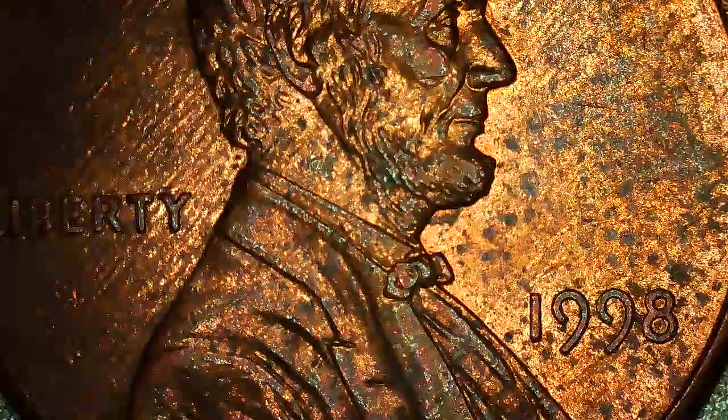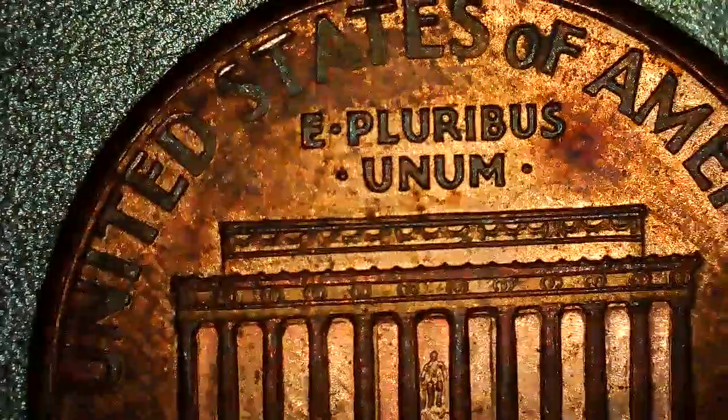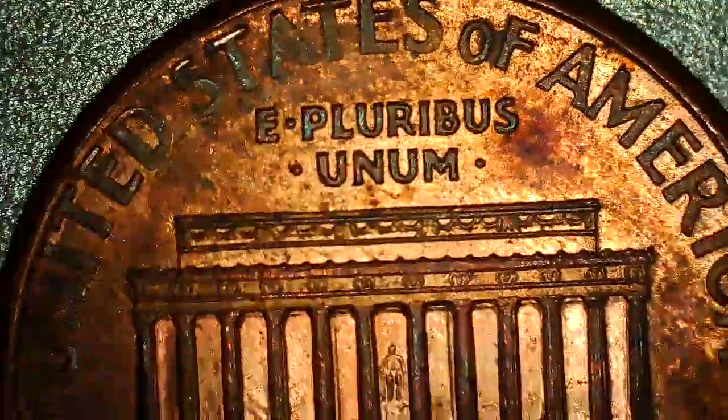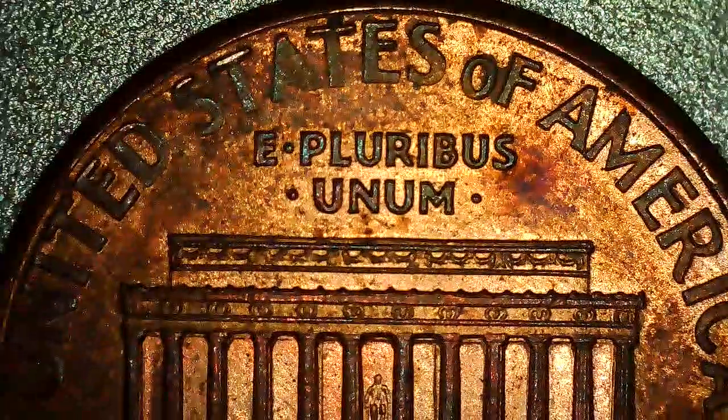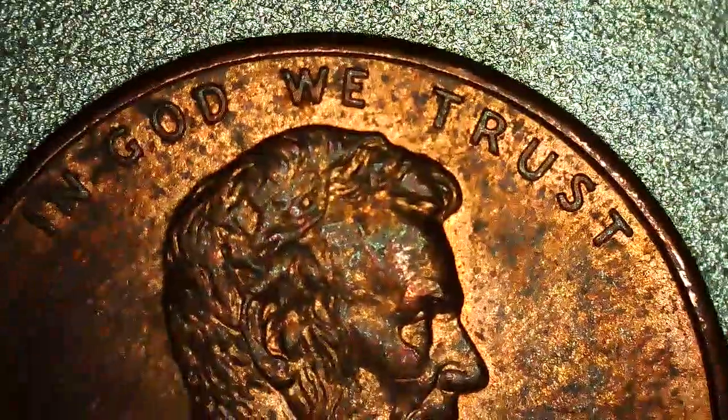It is in bad condition, but it looks like one. I would love your opinion on this coin. I read and reply to every comment on my videos, so please write your comment now. This is not the coin I'm talking about — this is just to compare. As you can see: In God We Trust, 1998, and the reverse United States of America, equal to one cent. This is a Close AM, 1998 Close AM.